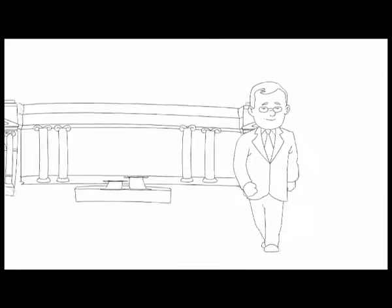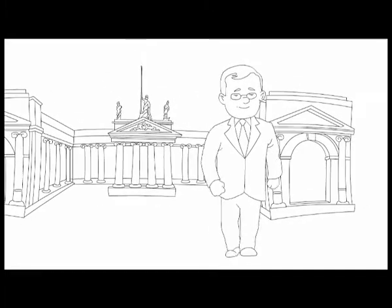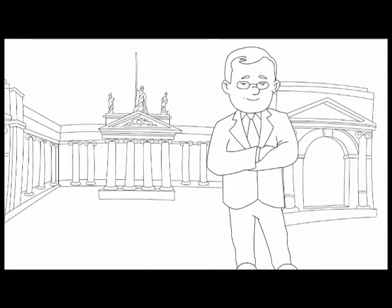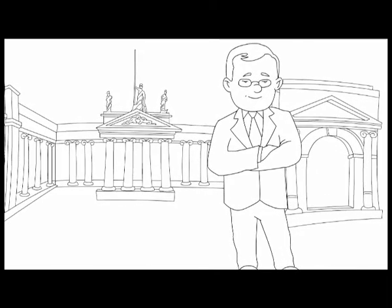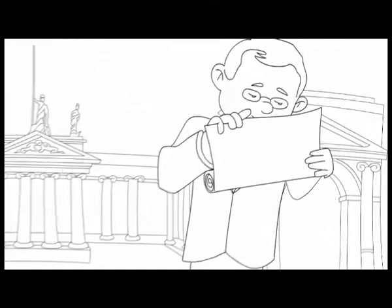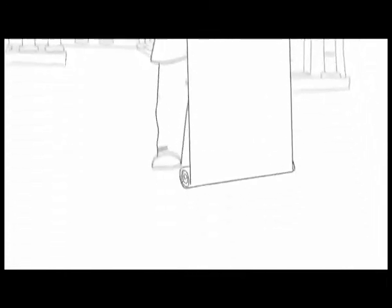Meet Jack. Jack heads the operations for one of Europe's leading banks. Jack, known for his strategic thinking and innovative methods, is given the additional responsibility of managing the bank's business through one of its largest channel partners.